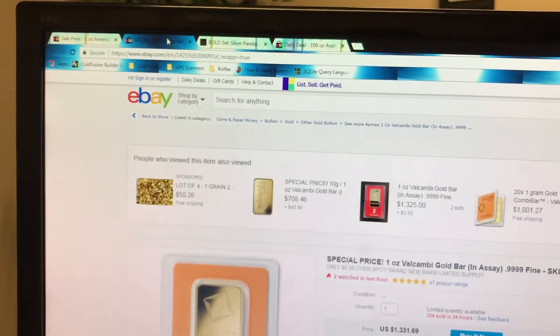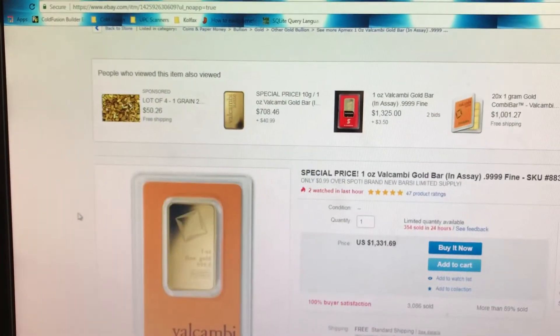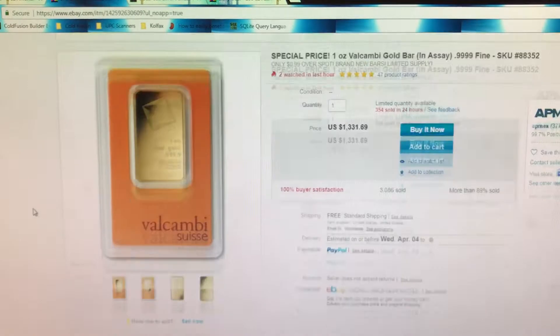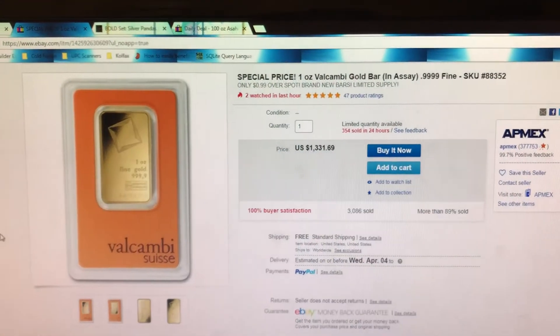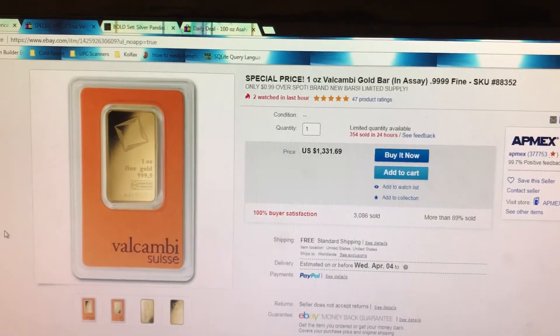The next item that I have found right here is this Valcambi Suisse Bar. This is from Atmax, I believe, and it's only $3.99 over spot.